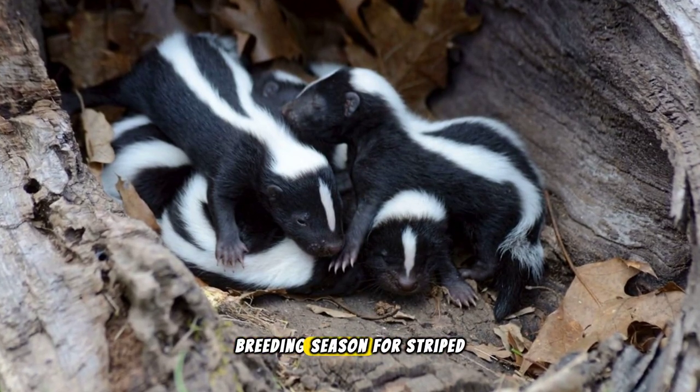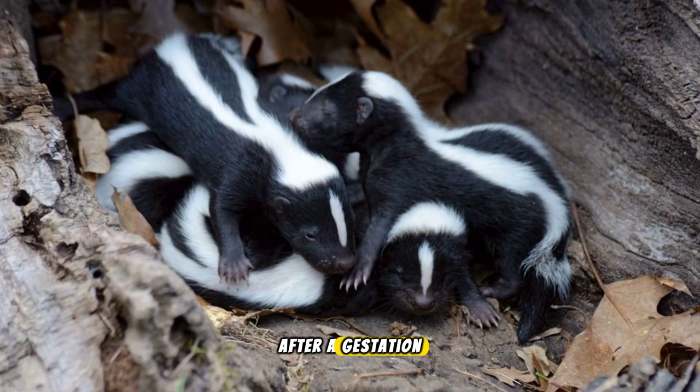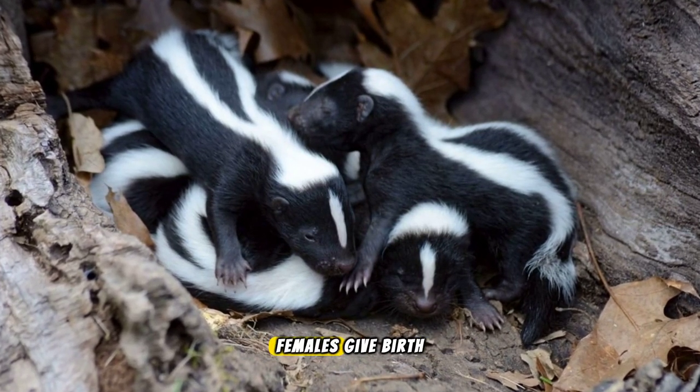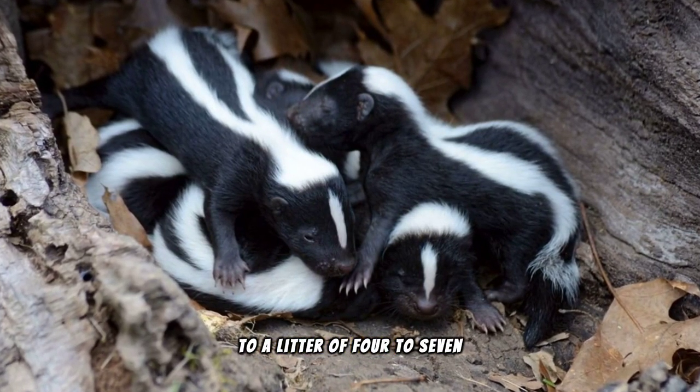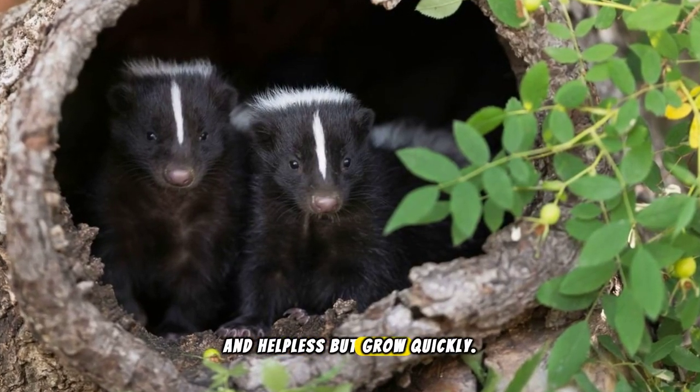Speaking of young, the breeding season for striped skunks is in the spring. After a gestation period of about two months, females give birth to a litter of four to seven kits. These kits are born blind and helpless, but grow quickly.